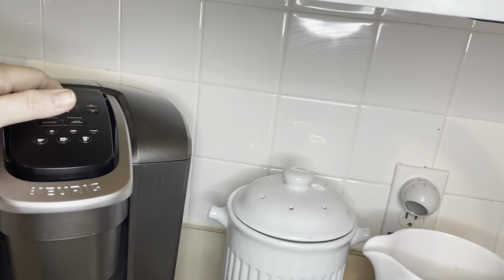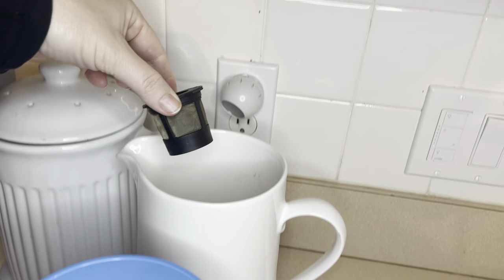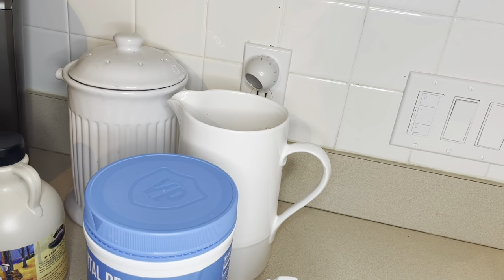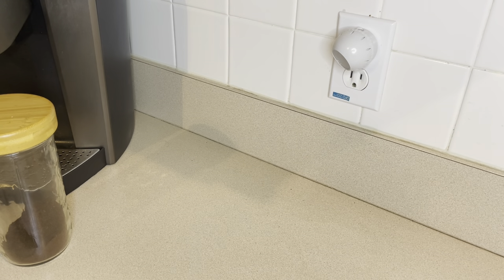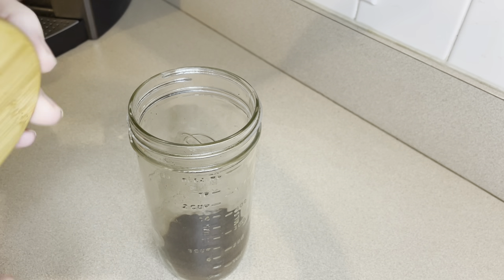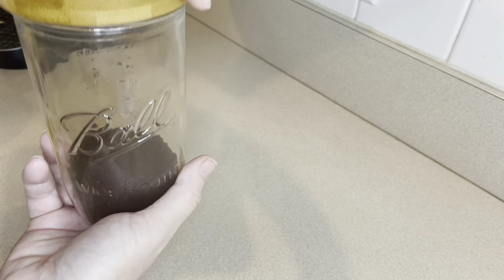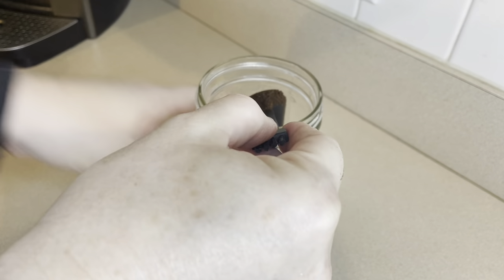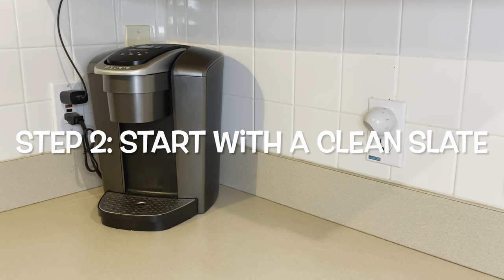Another thing I'd like to remove is this water pitcher. It stores all of our used coffee pods until we're ready to empty them into the compost bin. But we've come up with a better system, so we're going to remove that from the counter as well. The plan is to replace these things with containers full of our coffee and other things we use in the mornings. Right now we store our coffee and my collagen in mason jars with bamboo lids, which I do like, but we decided to buy a matching set of containers that I'll show you in a moment.